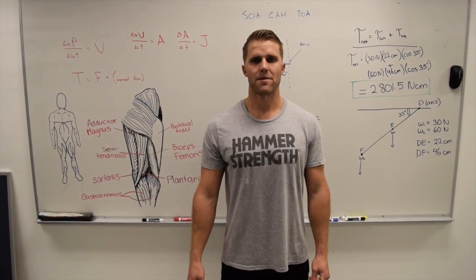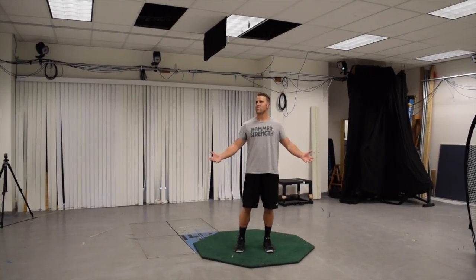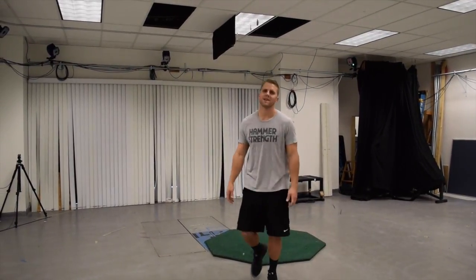I want to take a minute to go and give you guys a tour of the biomechanics lab. Here you have our brand new Cortex motion analysis system. This is how we do 3D analysis.